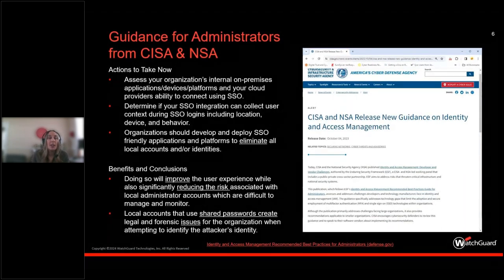The recommended actions include: first, assess your organization's internal and on-premises applications, devices, platforms, and your cloud provider's ability to connect using SSO. At WatchGuard, we have WatchGuard Cloud as our unified security platform and we enable SSO through that platform — both for you as an MSP and for your end customers to get access to applications.